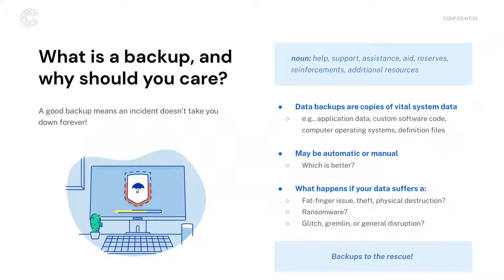A backup — noun — means help, support, assistance, aid; something that is kept in reserve or reinforcements that can be called up when needed; additional resources available in a time of need. This is a practice we put in place to address an incident — you get hit by ransomware, your primary systems or data become unavailable, data becomes corrupted, something is physically destroyed. These are things you have waiting if and when you need them.